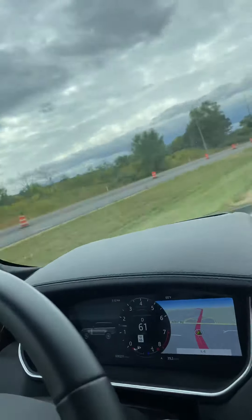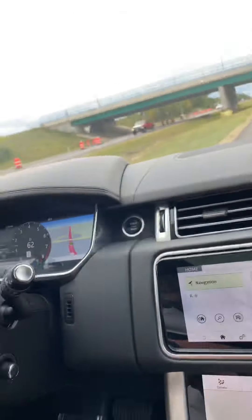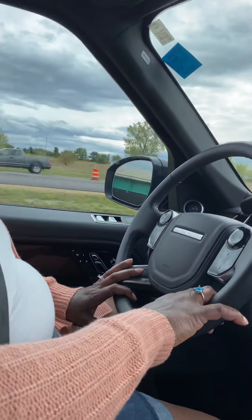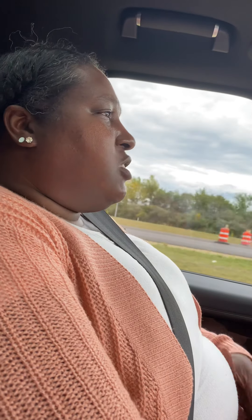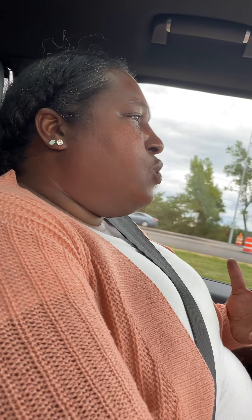I really like this truck. I like how they've got the navigation on the screen right in front of you. It has heads-up display. You've got all your controls on the steering wheel. The steering wheel is pretty nice — it's a nice soft leather. We're actually in a construction zone, but once we get out of the construction zone, I'm going to see what it can do.